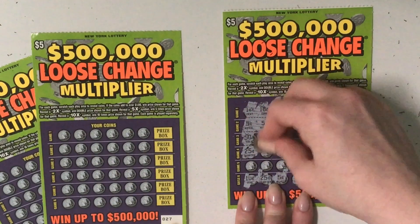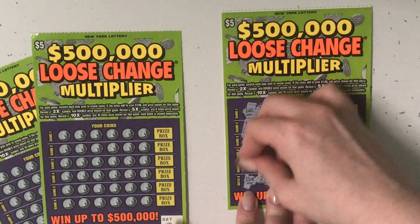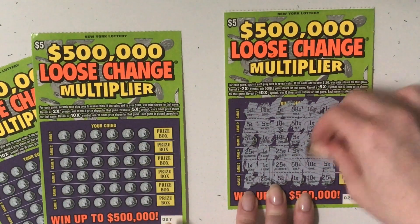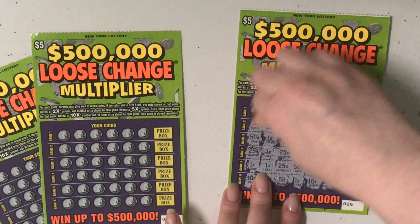Let's go back to game 4. 25, 25, 1, 1, 25, 50. So we have 50, 75, 80, 85. This is a losing ticket.